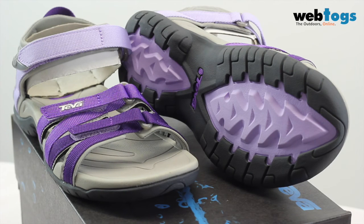So there you have the Teva Tira women's sandals. Thank you for watching and we'll see you again soon.